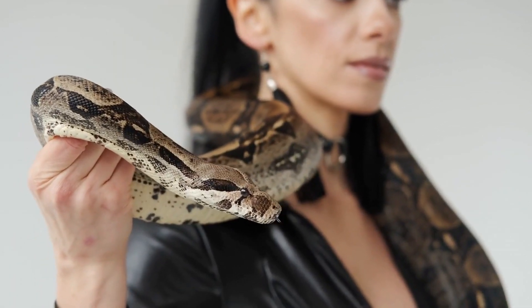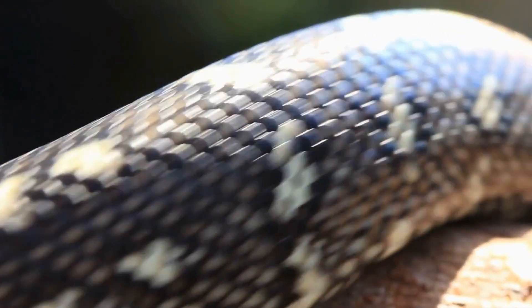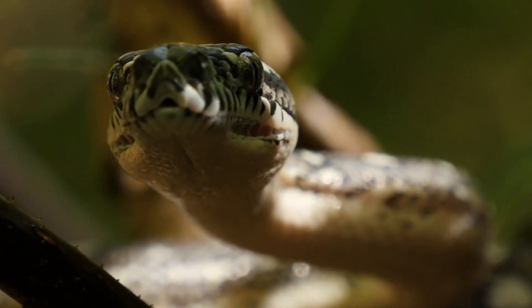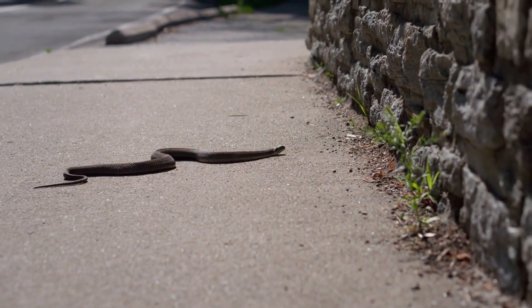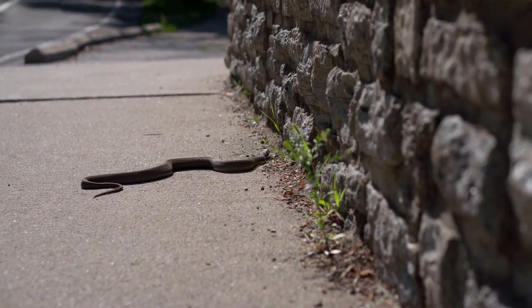It was long believed that snakes were deaf because they don't have external ears. However, they can easily hear the vibrations of the ground that are reflected through the bones in their jaws. A snake with a rattle can even hear the footsteps of a horse coming from a distance. If a person walks through an area where snakes are present making loud footsteps, they will not encounter any snakes.